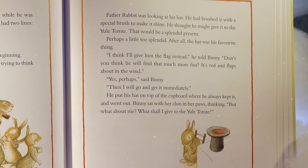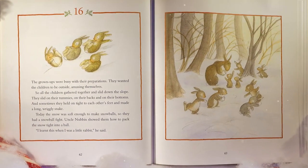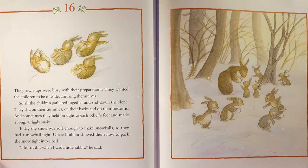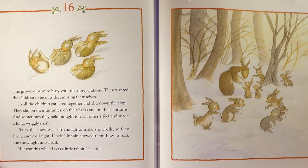Father Rabbit was looking at his hat — he had brushed it with a special brush to make it shine. He thought he might give it to the Yule Tomty. 'That would be a splendid present — perhaps a little too splendid. After all, the hat was his favorite thing.' 'I think I'll give him the flag instead,' he told Benny. 'Don't you think he will find that much more fun? It's red and flaps about in the wind.' He put his hat on top of the cupboard and went out. All the children gathered and slid down the slope — on their tummies, on their backs, and on their bottoms. Sometimes they held on tight to each other's feet and made a long, wriggly snake.